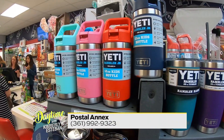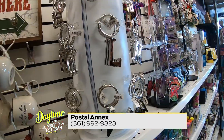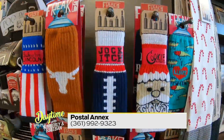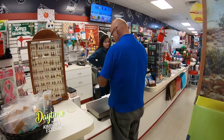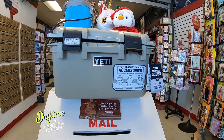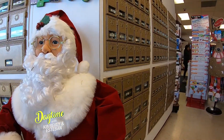Yes, we carry a lot of unique items — things you're not going to find at any of the other local stores. We carry a lot of Yeti items, and we also have a lot of stocking stuffers. We have candle warmers, women's gifts, men's gifts, kids' gifts — just a whole array of different kinds of gifts. No matter who you're looking for, the Postal Annex has got it.